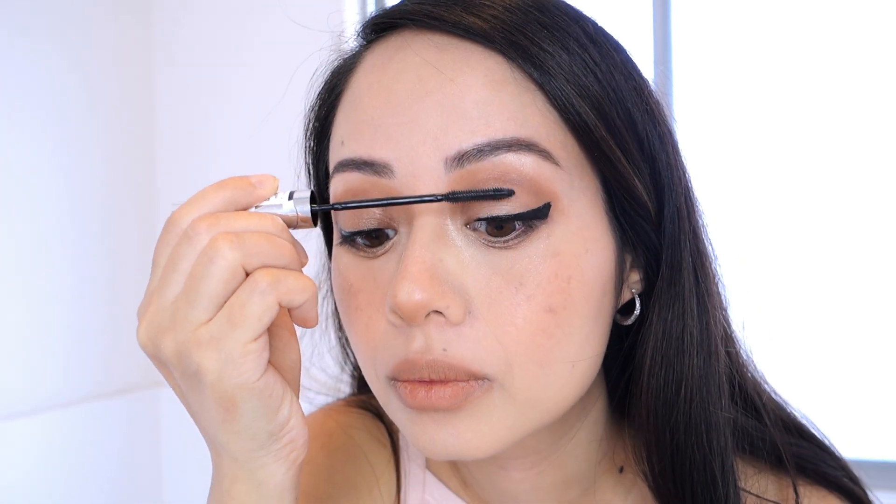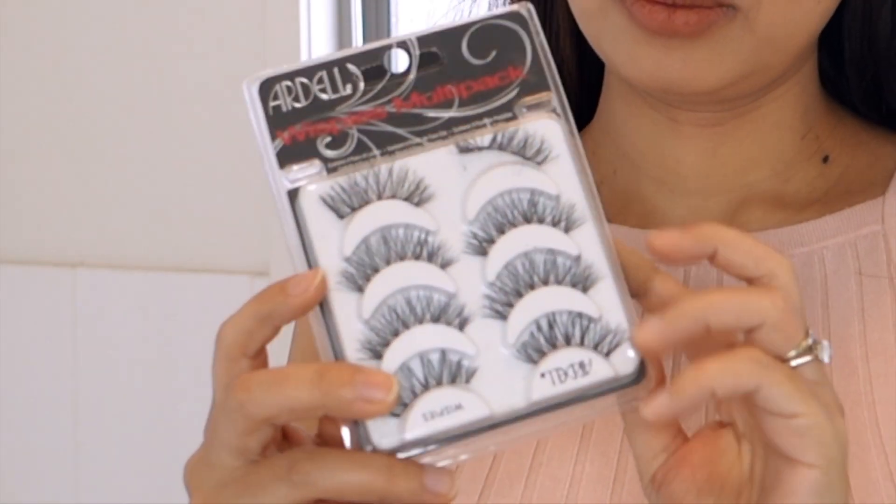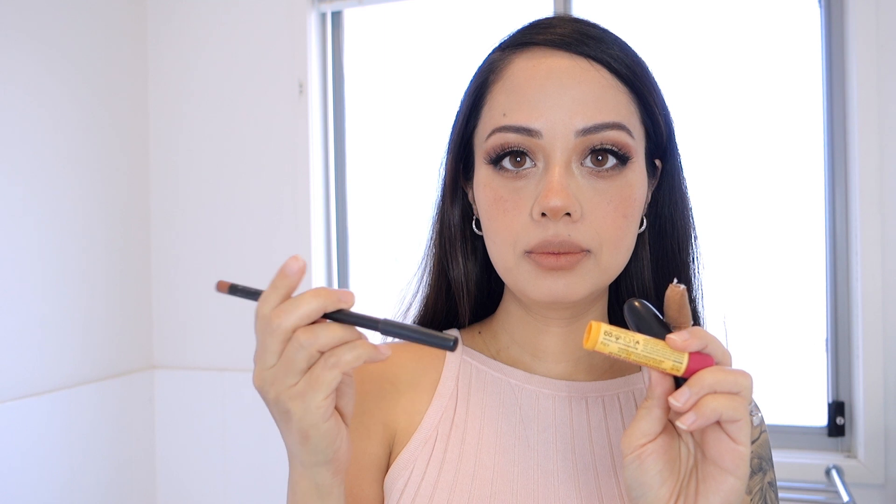For this specific look I'll be using the Ardell Wispies for false lashes to create that doll-like appearance this makeup is famous for — if you want a more subtle look, you can go for individual lashes. Moving on to the lips, I'm using the Burt's Bees lip balm in pomegranate, the Stripdown lip liner by MAC, and the Whirl lipstick by MAC, which is great for olive skin tones.